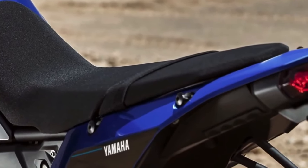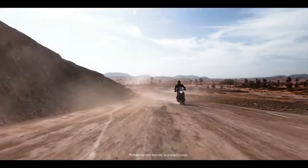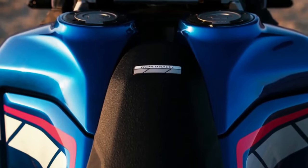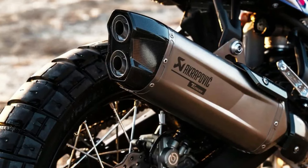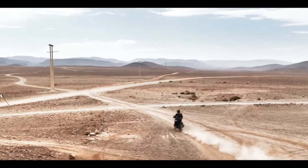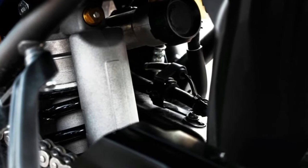The 2024 Yamaha Ténéré 700 has a few thoughtful, useful updates for the new year. These include a new 5-inch color TFT display with two display options, Bluetooth smartphone connectivity, LED turn signals front and rear, and three ABS modes. The bike will be available in Team Yamaha Blue in September 2023 or Shadow Gray in October 2023. MSRP starts at $10,799.